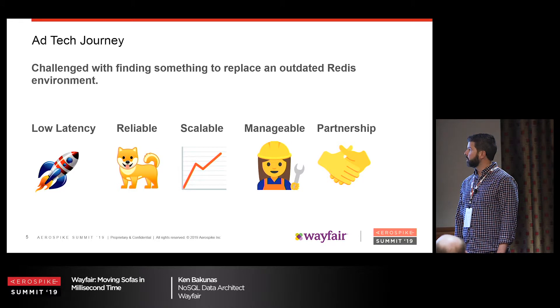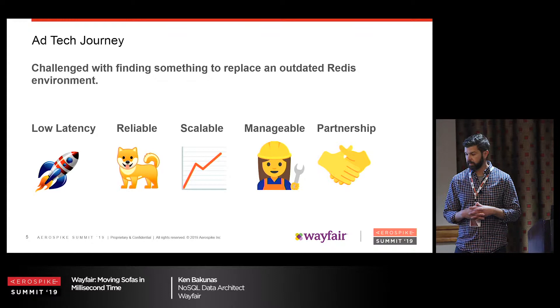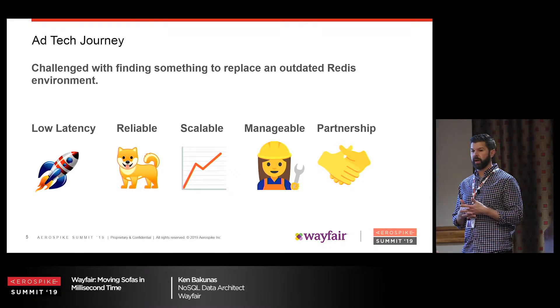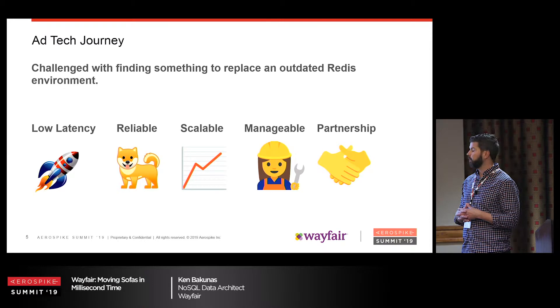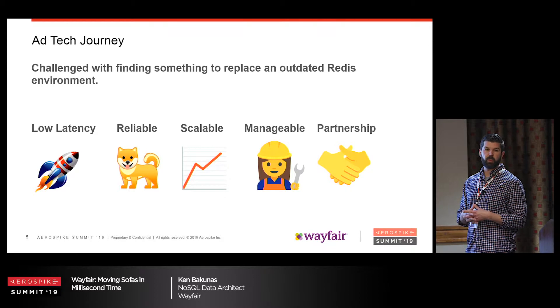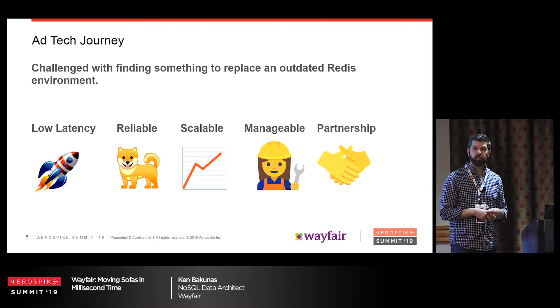We looked at Cassandra, and I love Cassandra — I've implemented it at numerous companies — but was it the right choice for our ad tech use case? We were looking for something with low latency, reliable, scalable, manageable, not too much configuration or tuning, not too much detailed employee knowledge. And we were looking for a partnership with a company that we could build with, that would support us and understand our immense growth.